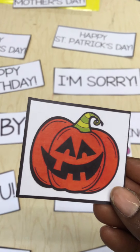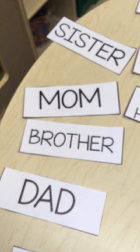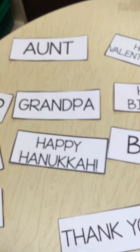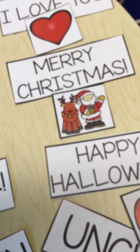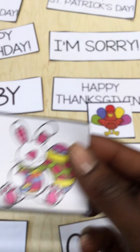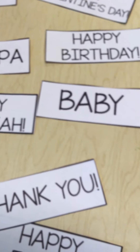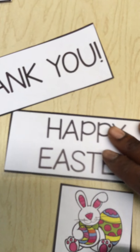I can see that this is a pumpkin, and I know we normally use pumpkins during Halloween. So we're going to take a look around and see if we can find our Halloween picture and put it with our Happy Halloween. Our next one is a picture of an Easter egg and an Easter bunny. We have aunt, sister, grandpa, happy Hanukkah, baby, thank you, and — oh — Happy Easter. So we're going to put that with our Happy Easter sign.